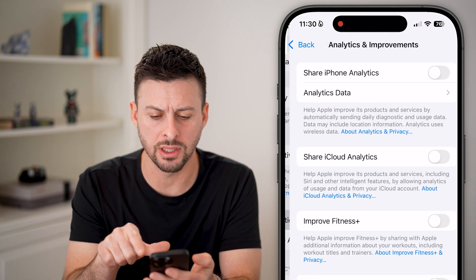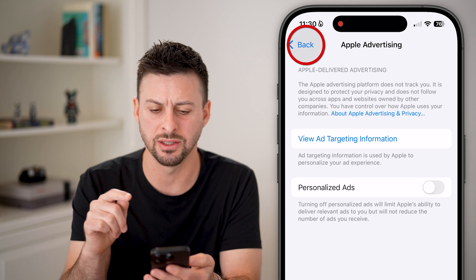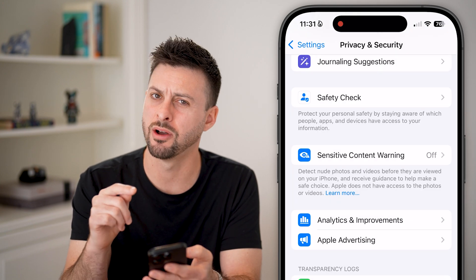You might also want to tap on various other things like Analytics — make sure all of these are turned off — Apple Intelligence or Advertising. Turn off all of those things.